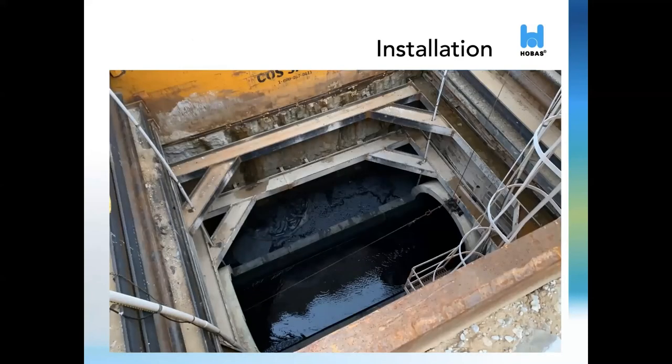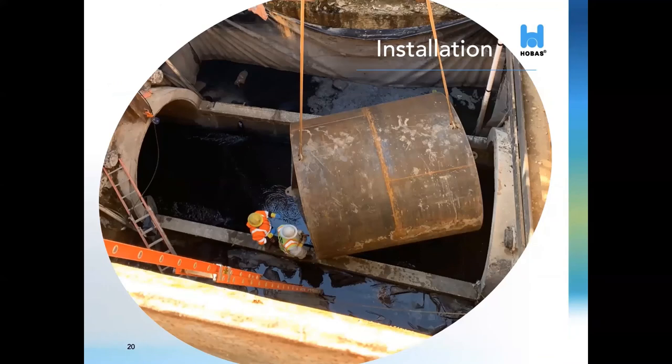Installation is simple compared to other rehab products. Since no bypass is needed, disturbance to the local community is minimized. First, a shaft is created. The size and shape will vary depending on the depth, soils, and location. After creating the shaft, contractors will gain access by removing the top half of the sewer line. At this point, the line is cleaned thoroughly, and the internal dimensions are confirmed by dragging a steel mandrel back and forth throughout the sewer line. The outer dimensions of this mandrel are typically slightly larger than the largest outside dimensions of the fiberglass pipe.